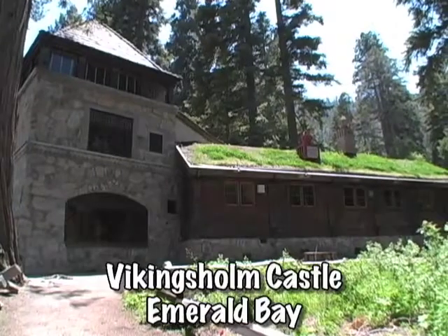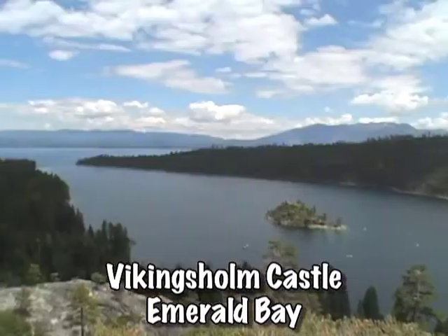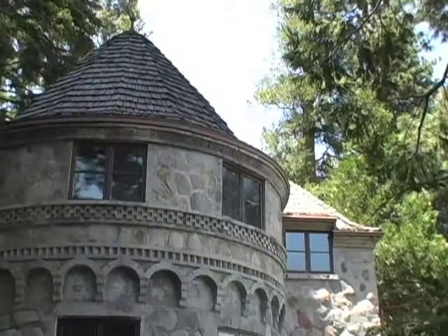Down the west shore, pack your lunch and visit Lake Tahoe's only castle. The Vikingsholm castle in Emerald Bay offers a sandy beach perfect for a picnic and tours of this majestic home built in 1929.